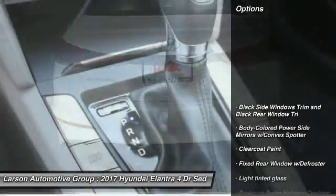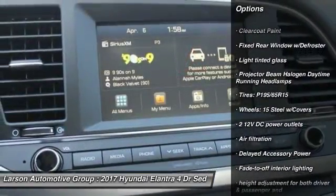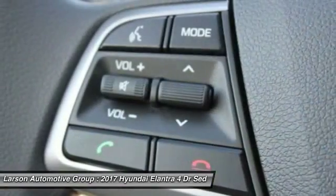Here are some of this vehicle's great options: front wheel drive, center armrest, trip computer, clock, tachometer, outside temperature gauge, day-night rear view mirror, perimeter alarm, body color door handles, and low tire pressure warning.